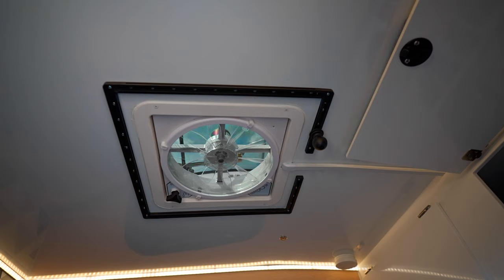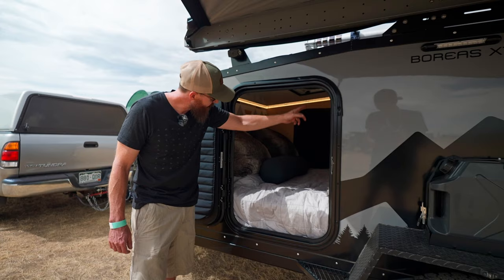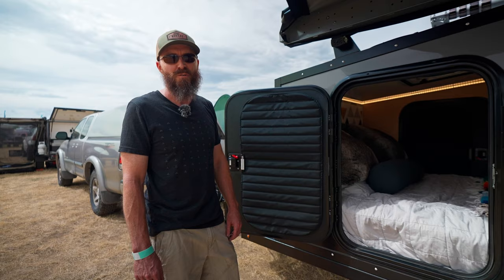It comes with a nice fan in the ceiling — a MaxAir fan that keeps you cool at night and lets the fresh air in. We put a set of RAM mount tracks on the ceiling to mount a tablet to the roof so we can watch movies at night or when there's inclement weather.